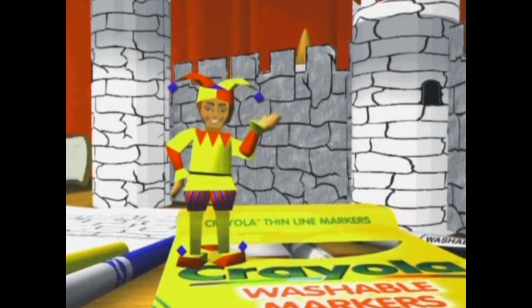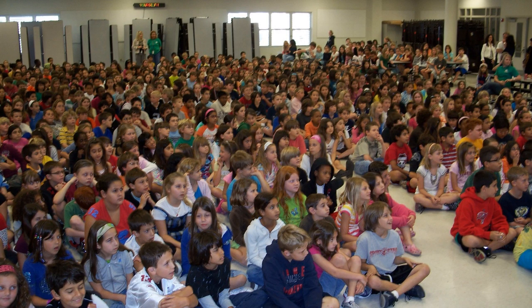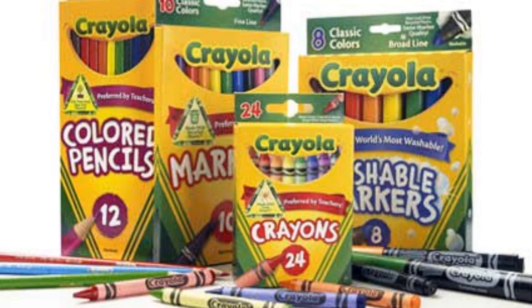Oh, now I see why Crayola was a part of this game. It was all for the product placement. Don't worry guys, I'm sure thousands of kids bought a crap ton of Crayola products after playing this game.